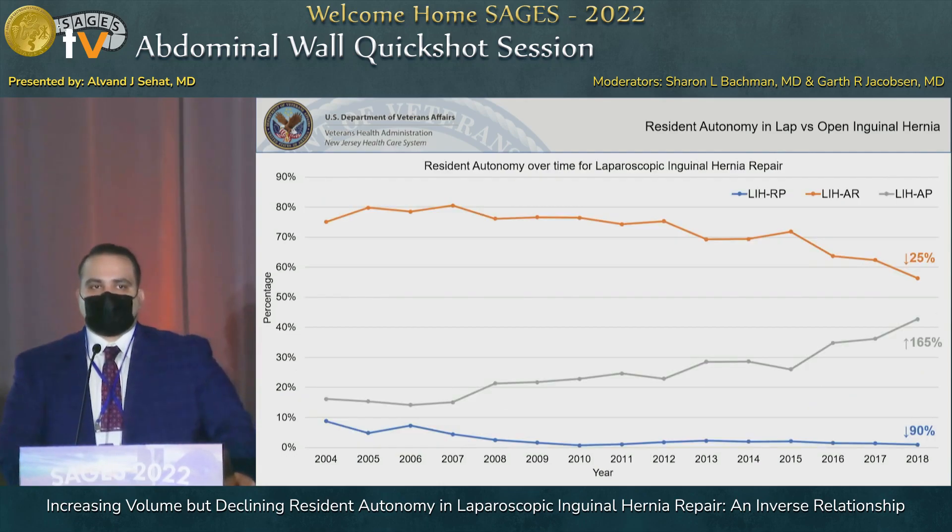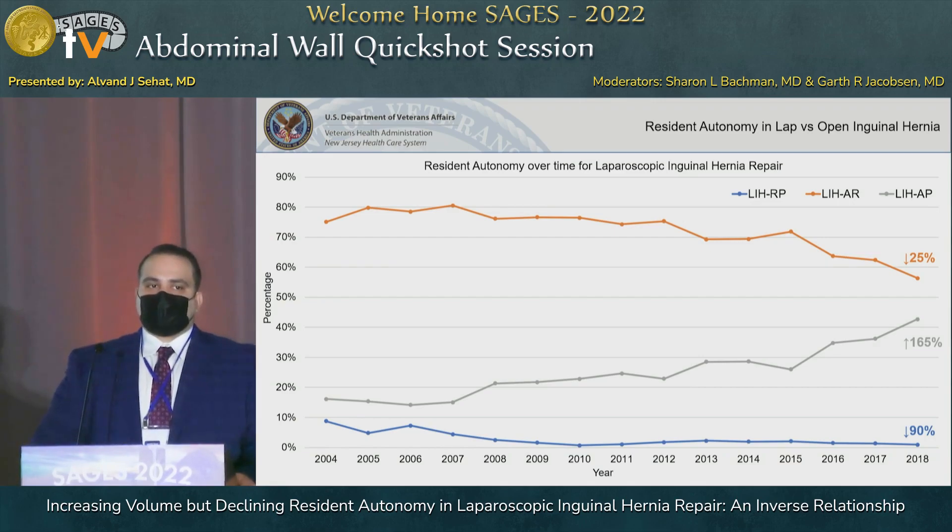This graph demonstrates the levels of resident operative autonomy specifically in laparoscopic inguinal hernia repair. The blue line indicating resident primary has shown a 90 percent decrease over the past 15 years. The gray line indicating attending primary has seen a sharp increase of 165 percent over the 15 years. Surprisingly, despite the increasing volume and attending involvement, the AR cases have also gone down, showing that residents are not being taken through these cases.